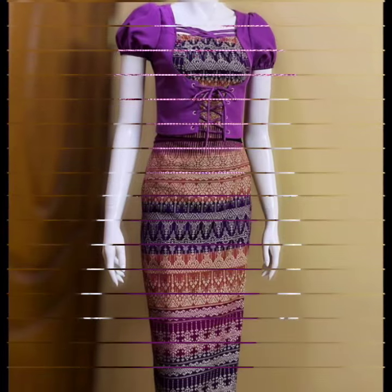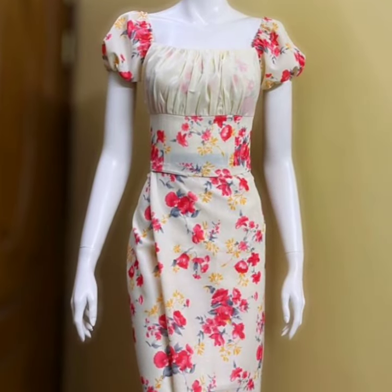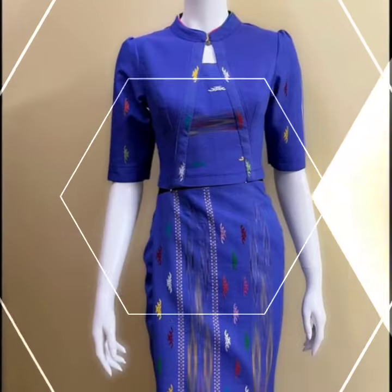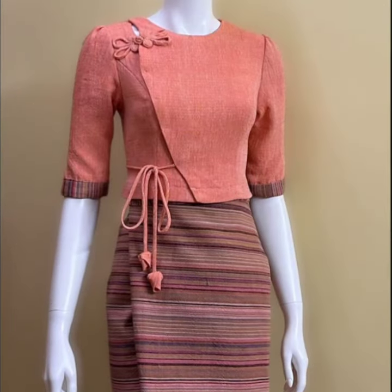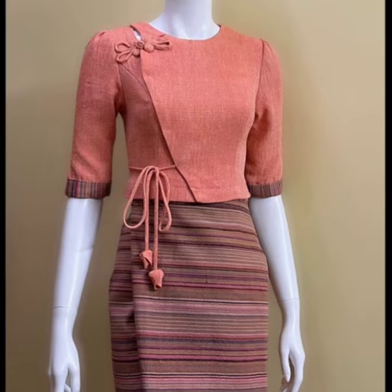You can also get a lot of ideas and make your own dresses using these colors and color combinations. You can choose your favorite print and your favorite neck designs, and make your own dress by taking ideas from this video.